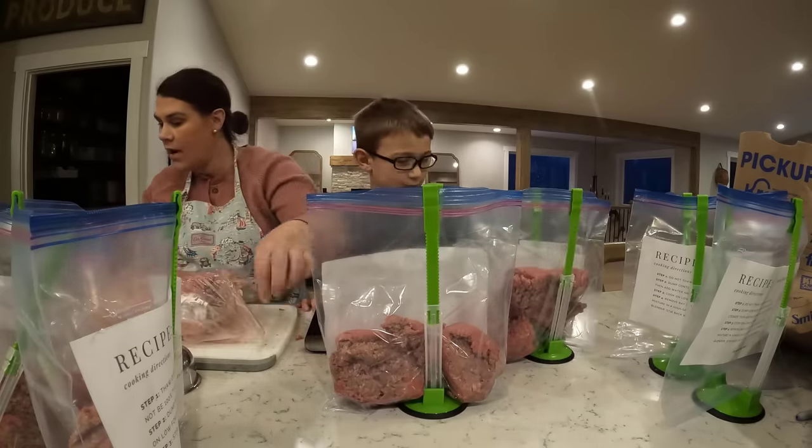I prepped the last eight bags and realized one recipe goes in an aluminum pan — thankfully I had some aluminum pans. The first one we're going to do is Tuscan tortellini soup. I did buy tortellini but you don't put that in — you save it for later. I also have frozen spinach, and you add that at the end along with the tortellini. I might make a bag to put the tortellini and spinach in together so you know it goes together.